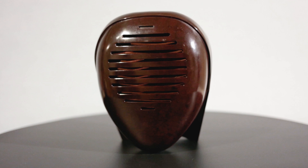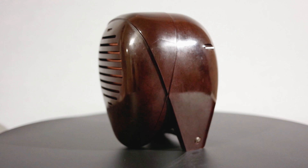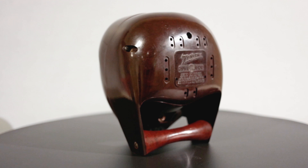Japanese-American sculptor Isamu Noguchi was tapped to design the Radio Nurse, and it was one of his earliest industrial commissions. Noguchi was an internationalist — he was born in Los Angeles and moved with his Irish-American mother to Japan, where his father lived, until he relocated back to the United States in 1918 for high school. He attended Columbia University's pre-medical program before leaving to become a sculptor.